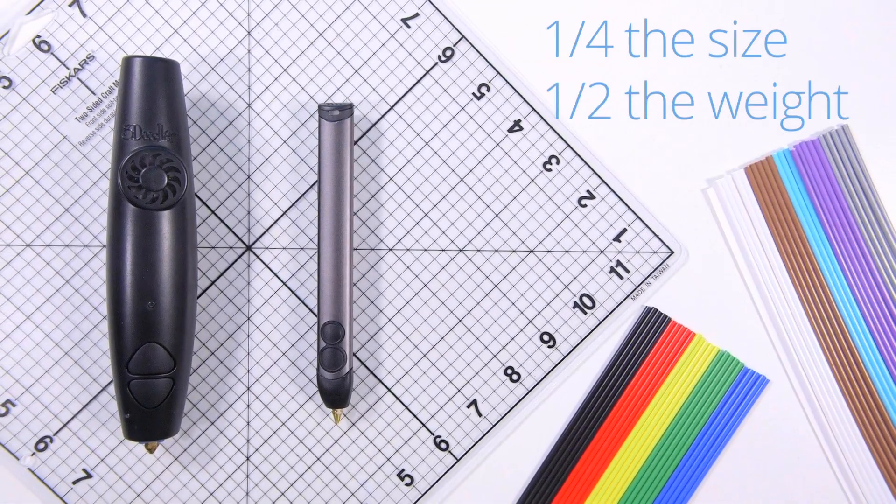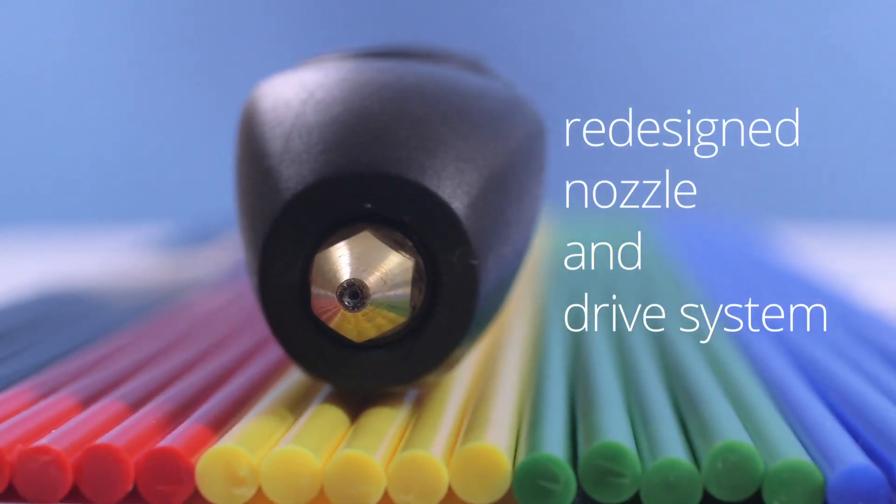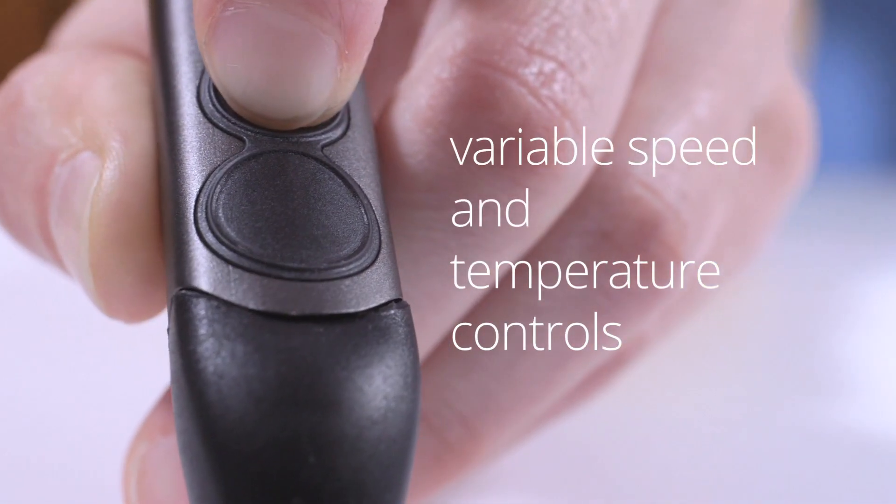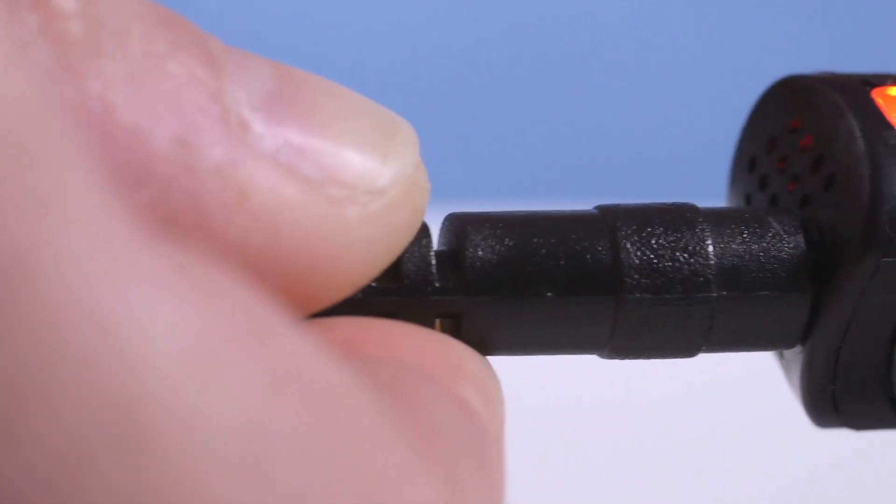Completely redesigned from top to bottom, and housed in a sleek aluminum casing, the new 3Doodler is the result of over two years of research and development, all aimed at giving you the best 3Doodling experience possible.